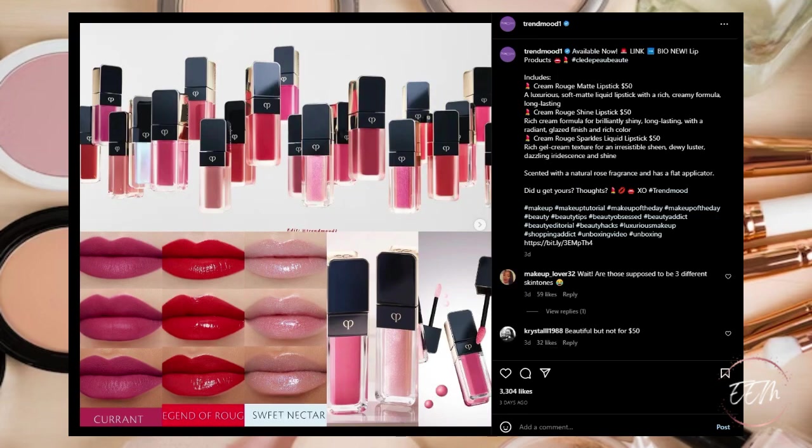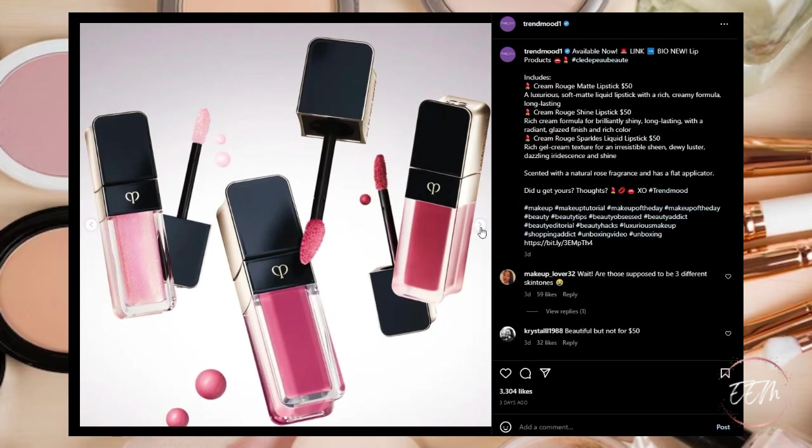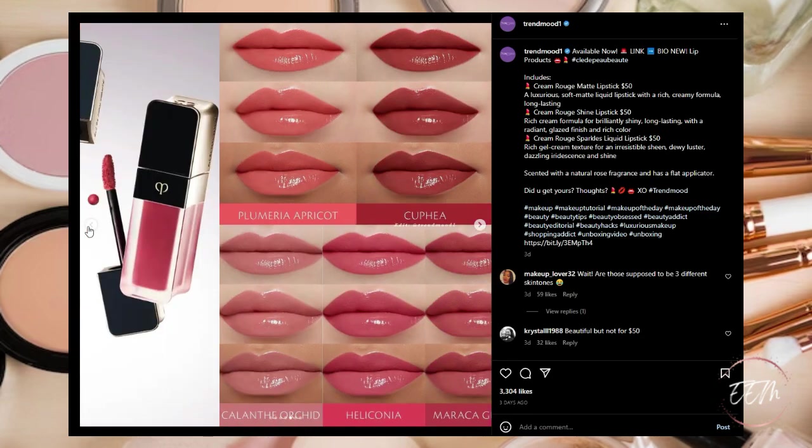New from Clé de Peau Beauté — new lip products: a Cream Rouge Matte Lipstick, a luxurious soft matte liquid lipstick with a rich creamy long-lasting formula; a Cream Rouge Shine Lipstick with a rich cream formula for brilliantly shiny long-lasting radiant glazed finish; and a Cream Rouge Sparkles Liquid Lipstick with a rich gel cream texture for an irresistible sheen, dewy luster, and dazzling iridescence. Available now. Really pretty but I have these colors in my collection — this is going to be a pass for me.